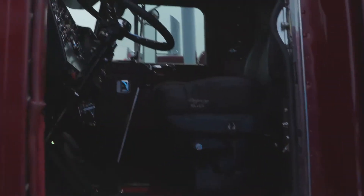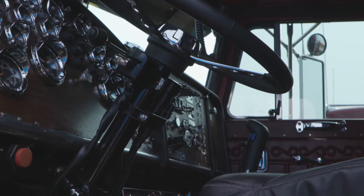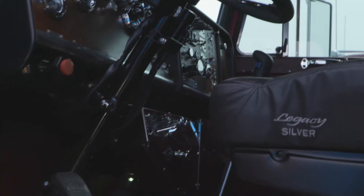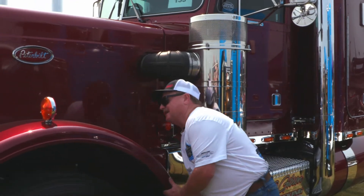This truck has been redone top to bottom — we've refurbished it from the front to the back. Of course we've got to check out under the hood. You said there hasn't been a bolt on this truck that hasn't been touched. We'll show you underneath the hood right here — it is exceptionally nice.